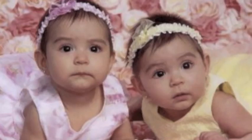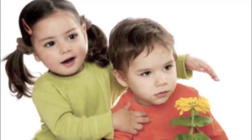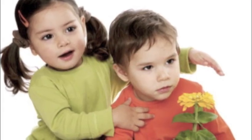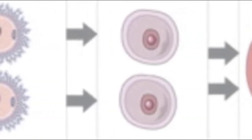Fraternal twins do not have the same chromosome profile and typically look as similar as regular siblings would. In fact, they are referred to by many scientists as siblings who happen to be the same age. Fraternal twins can be different sexes or the same. There is a genetic basis for why dizygotic twins occur, but it does not come from the father — rather, the mother has all of the effect on producing fraternal twins.